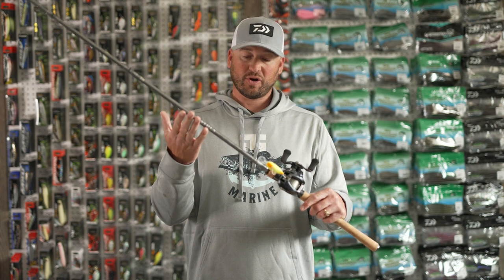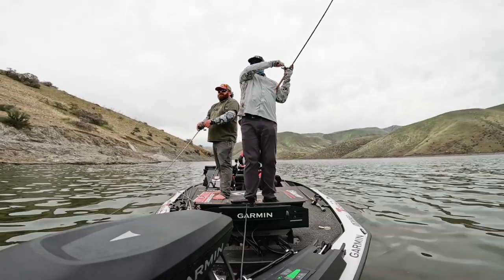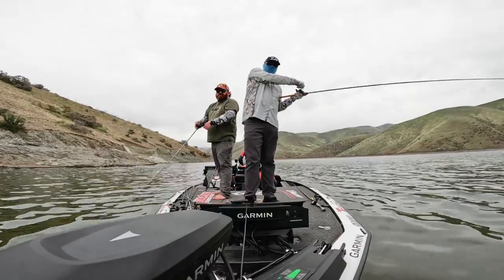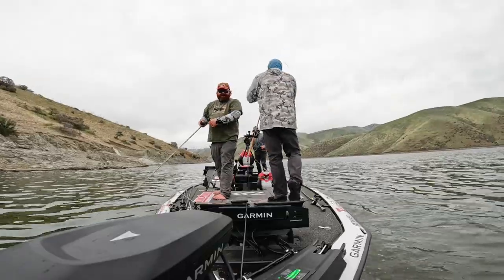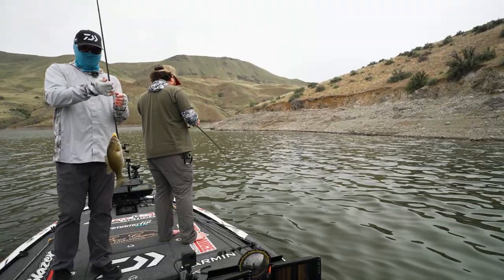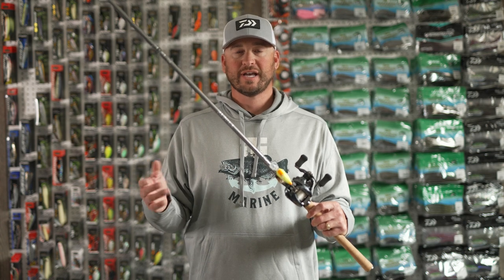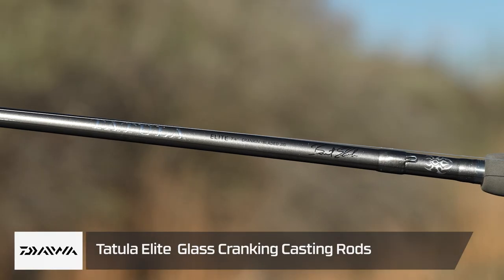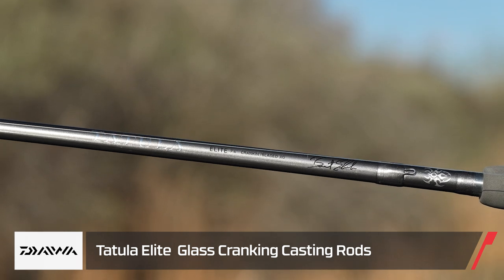I threw this today on the Daiwa Tattoo Elite — a new rod from Patrick Walter. It's a seven-foot-six rod. All the crankbait rods today were in the seven-foot to seven-foot-six range. Generally speaking, for all crankbaits I like something in that range: seven foot to seven six. The Daiwa Tattoo Elite rods were common across all our setups today.